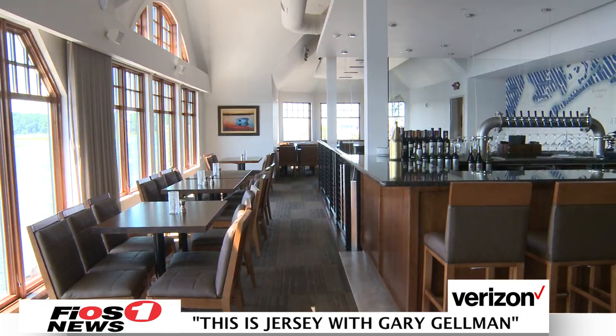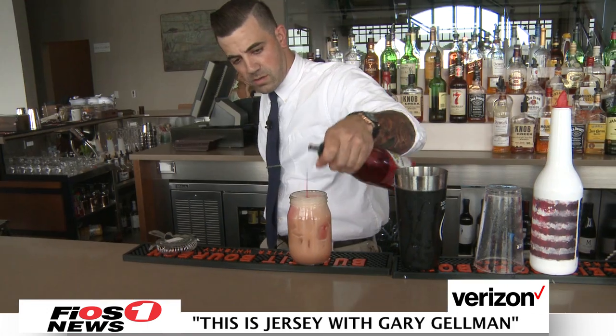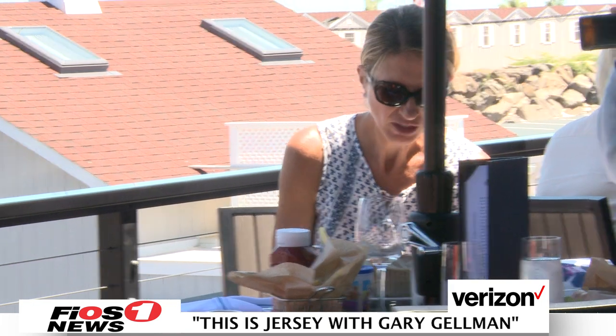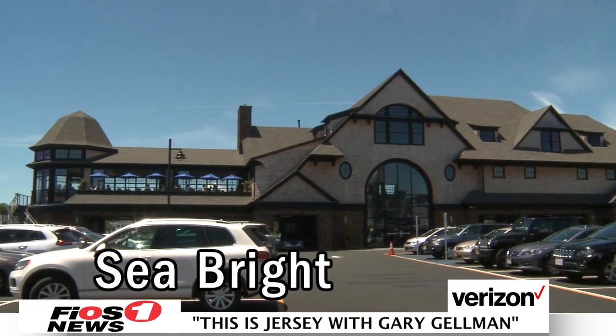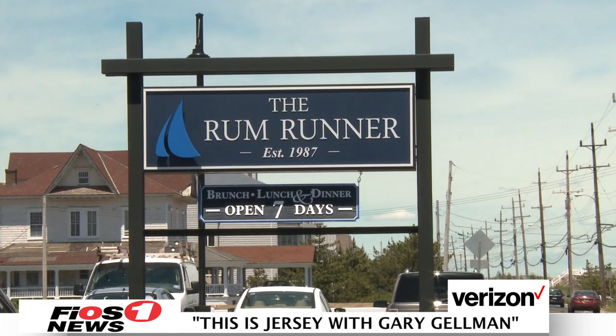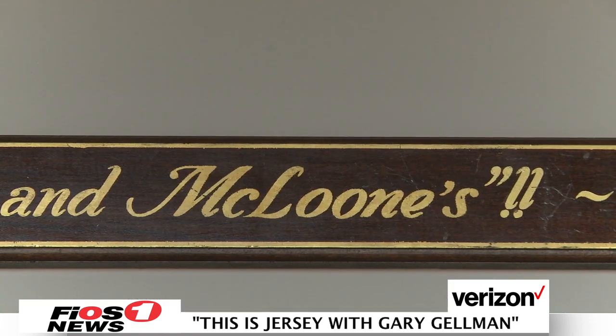We're at the Jersey Shore today, and we are hungry. We're at Tim McLuhan's Rum Runner. We're not only going to check out the restaurant, we're also going to check out the kitchen and the bar. The Rum Runner's been rebuilt, and it's taller and better than ever. An absolute staple in the tiny town of Seabright, the Rum Runner has been the flagship of McLuhan's restaurants for 30 years.